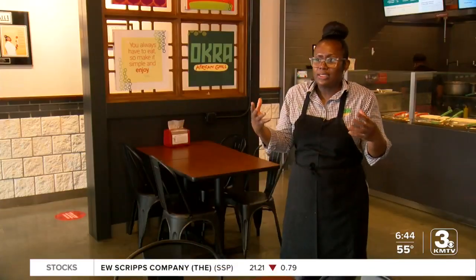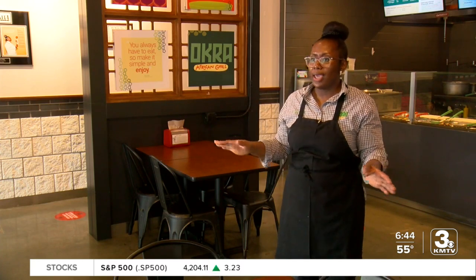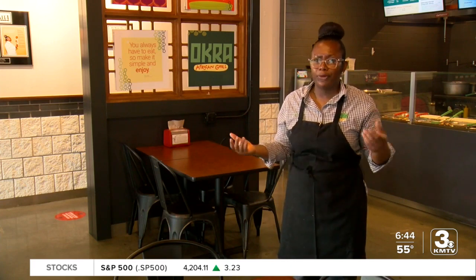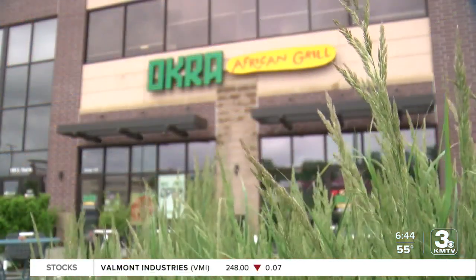We have all of this nurturing and rich culture that nobody knows of. Anybody that you ask what is African food, or come eat African food, they'd be like, what is it? She changed that last year when she opened Okra African Grill.